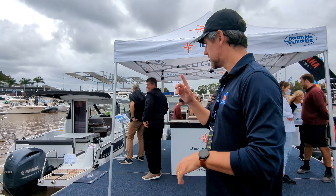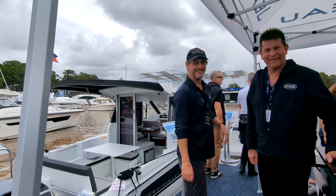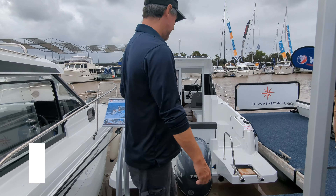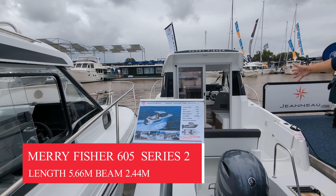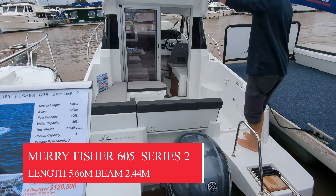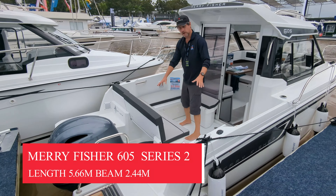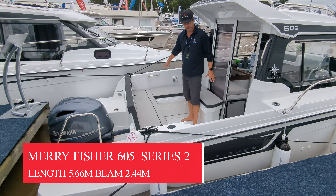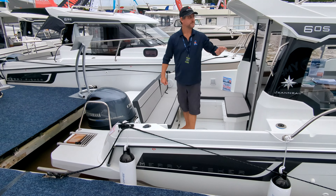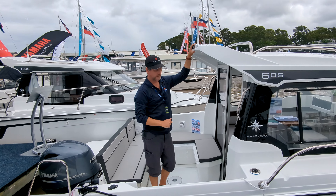So let's go down to the smallest one, which is the 605. As you see it here at the show, it's $120,000. This is a fantastic little trailer boat. You've got heaps of storage and space down here, so there's a table that will go in here so you can have a few people having some dinner or lunch. You've got duck boards out the back to do your fishing, and you could get a Bimini over here as an aftermarket accessory.